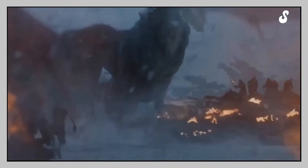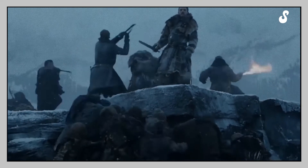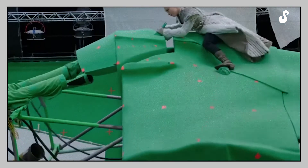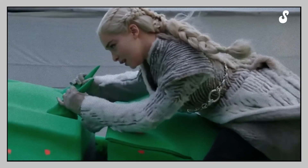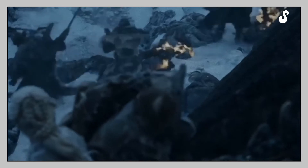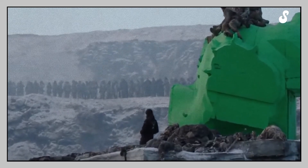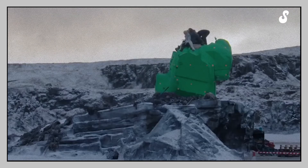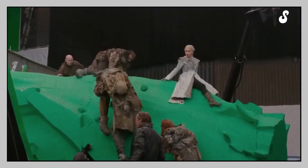The actress also had to record scenes separately, riding a machine created specially for the occasion. The machine had no resemblance to a dragon, so Emilia had to use her imagination and act as if she were actually traveling on a huge dragon. In addition, there were no fake clouds around the actress — the whole scene was filmed on a green background. However, after the indoor recordings, Emilia was able to participate in open field scenes with other actors on an island in the middle of a frozen lake.